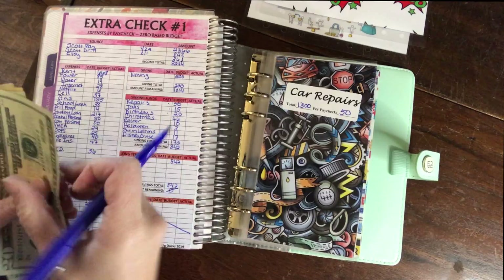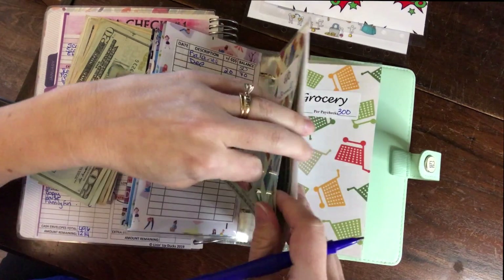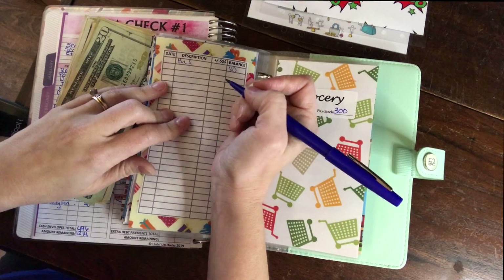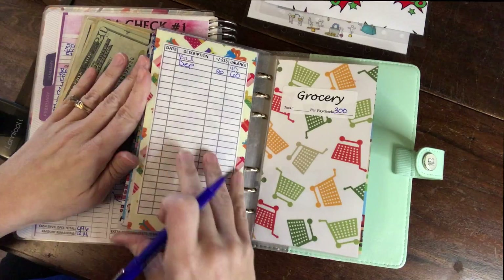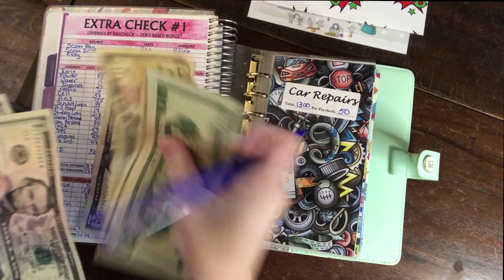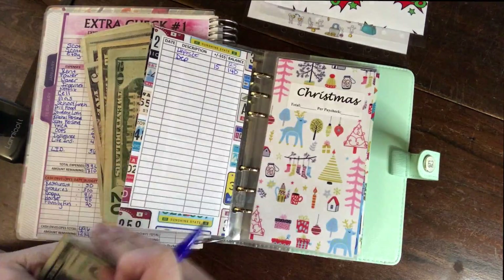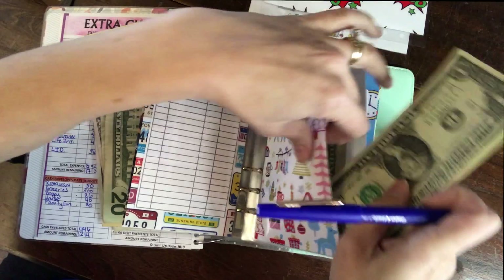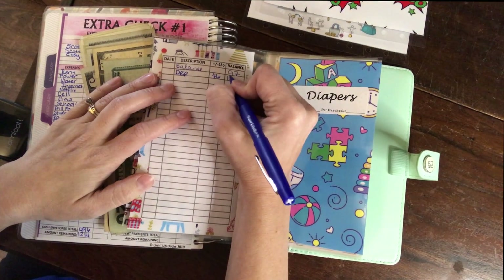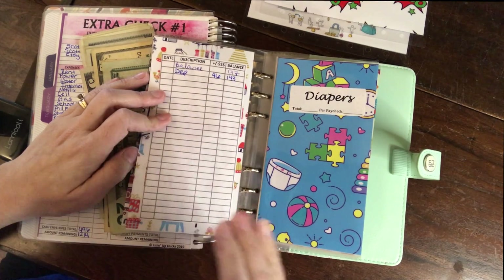Birthdays is $20 — that's our gifts envelope. It's a sinking fund where we save $520 for the year for everybody's birthdays including extended family. That gives this envelope a $60 balance. For Christmas we have $97 in there now, giving a balance of $143. I shop for Christmas all year long because I find I can get better deals and more free things.